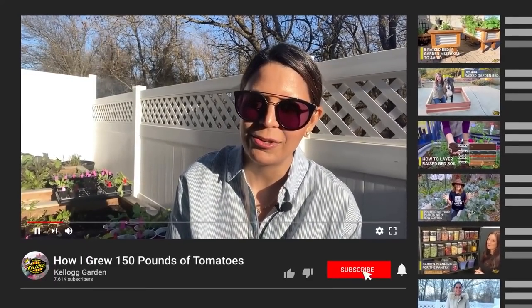But before we get started, don't forget to hit the subscribe button and the notification bell so you don't miss another great gardening video from Kellogg Garden. My name is Resh Gala, founder of 100 Tomatoes — no surprises there — and a kitchen gardener from New Jersey, growing zone 6B.